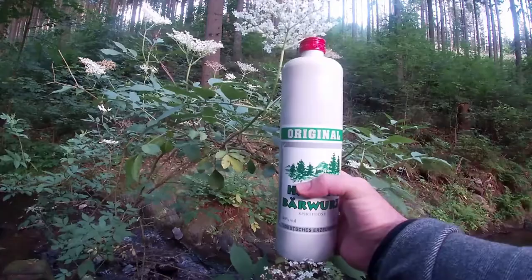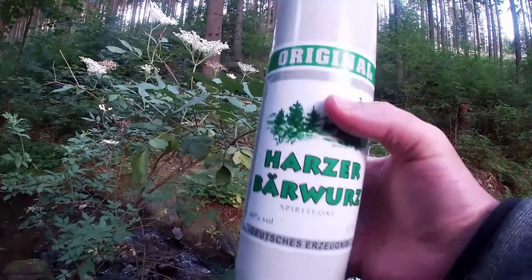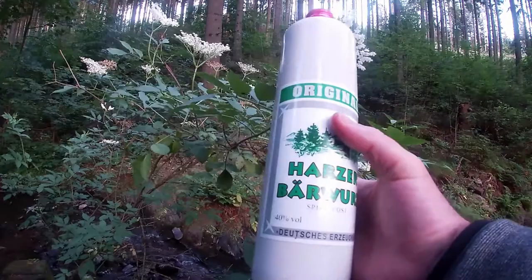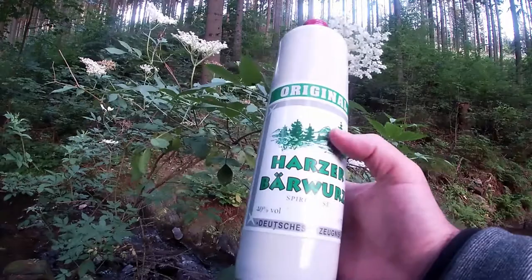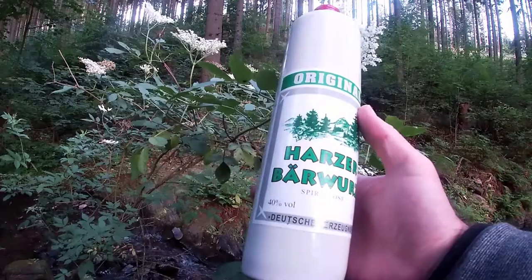Today is Friday and as we all know, Fridays are for testing. Today I'll be testing a schnapps called Barwurz — you can see it over there in the green writing. This is the Harzer Barwurz. A lot of regions in Germany have a similar schnapps, but this one comes specifically from the Harz region. I'm actually in the Harz at the moment, in the mountains outside of Goslar.